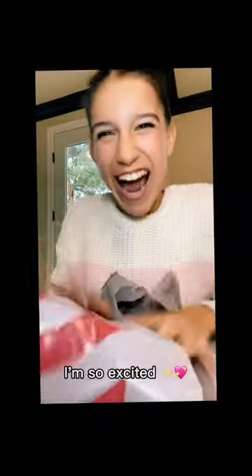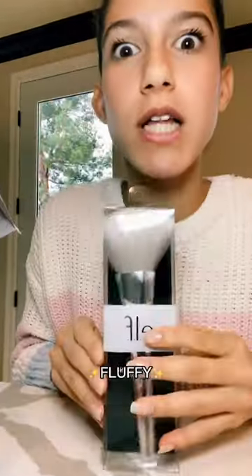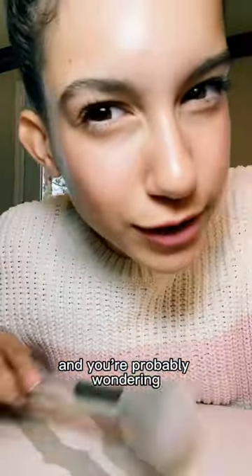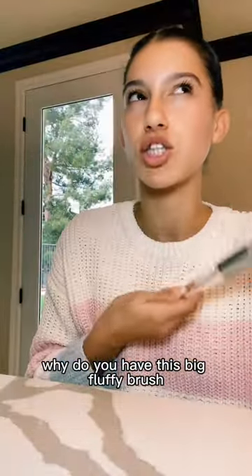Target. First thing is this really fluffy powder brush — it's like a crystal. You're probably wondering why do you have this big fluffy brush. What are you gonna use it for?